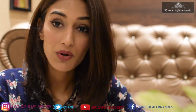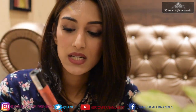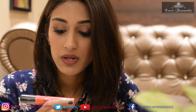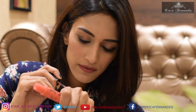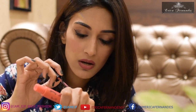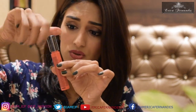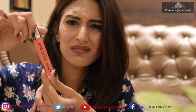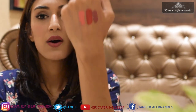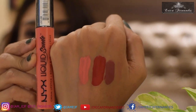I have four more matte lipsticks before moving to the non-matte ones. Next is the NYX Liquid Suede — it's a cream lipstick but it is matte. It comes in a large cylindrical tube, which is different from the smaller NYX matte lip gloss you see in other stores. This one is in the shade 'Life's a Beach.'